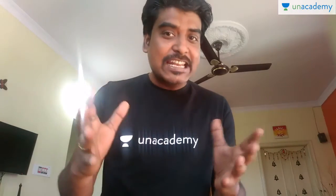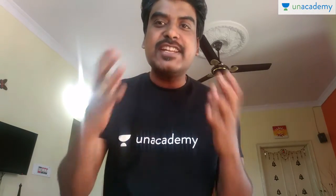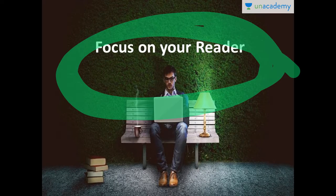This particular lesson is about the tips and skills required to be a successful English writer in business. So let's get started. This lesson is about the skills required to be a high-paying content writer or a very successful English writer — specifically, part one of it.